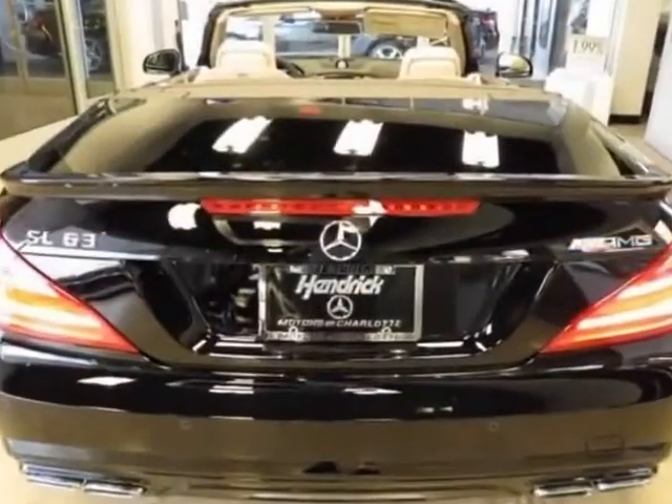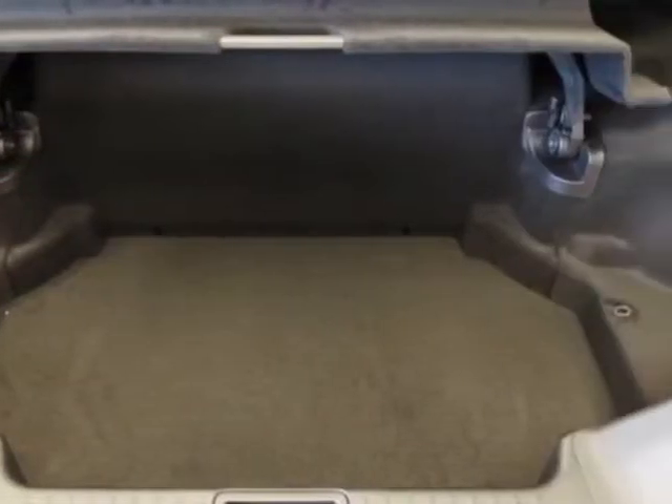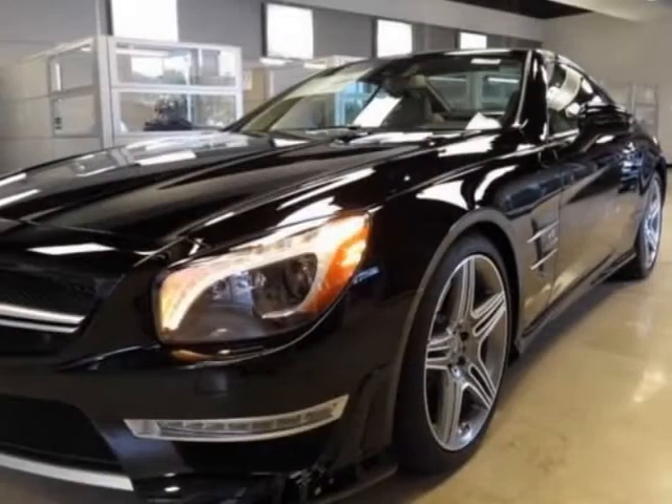It has a 7-speed automatic transmission. Additional options for this vehicle include the black driver assistance package, burrow walnut wood trim, brown beige premium leather seat upholstery, and the premium package.